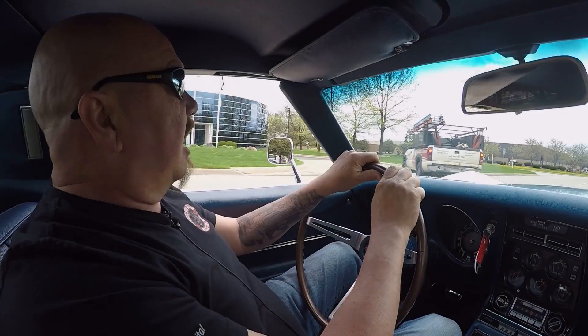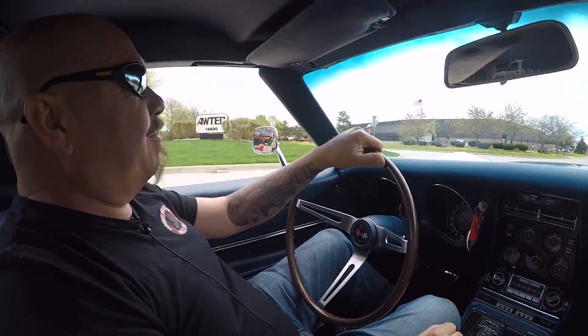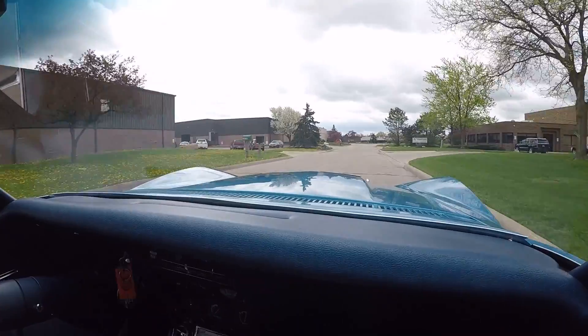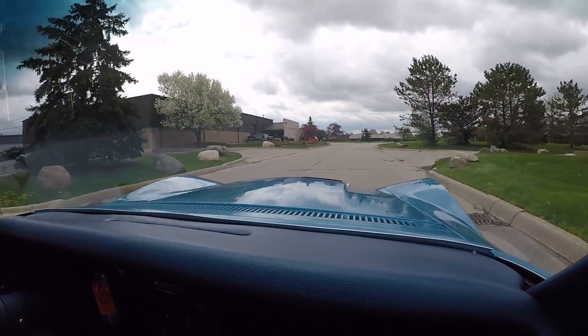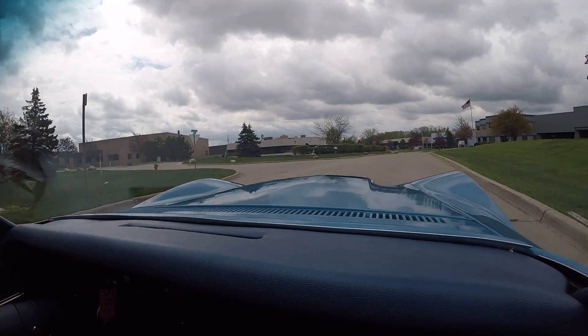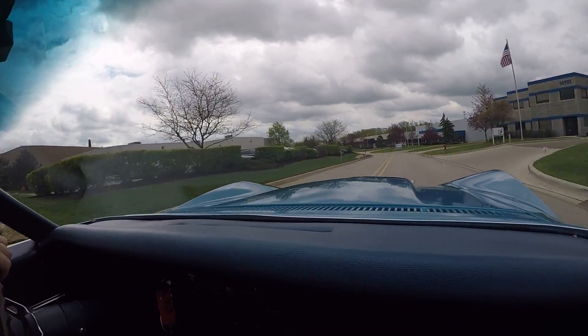Alright, 68 Corvette big block time! I'll tell you what, this Corvette wants to get up and go. I haven't done more than just touch the accelerator — this big block is making horsepower, this Corvette wants to go racing.